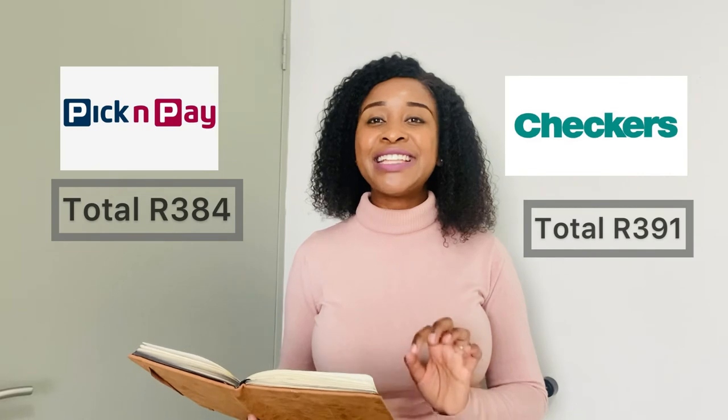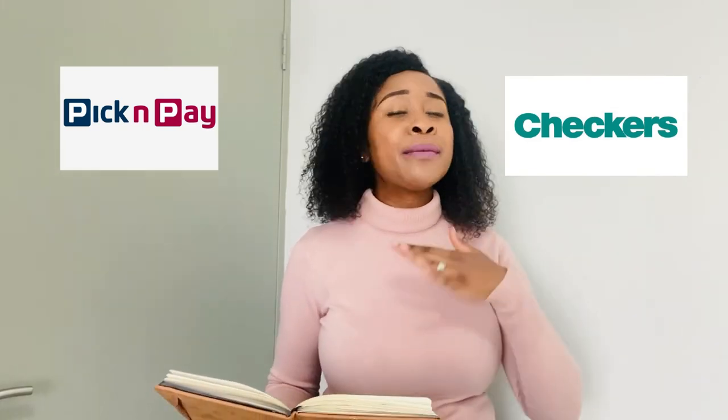Let me tally up the scores. Our basket at Pick n Pay comes to R384 and our basket at Checkers comes to R391. Checkers was coming along well until we got to the eggs. I would personally go to Checkers for most items since they have cheaper options, then go to Pick n Pay for the eggs to save R10 — but only if the shops are in the same mall. Otherwise the petrol would cost more than the R10 saving.